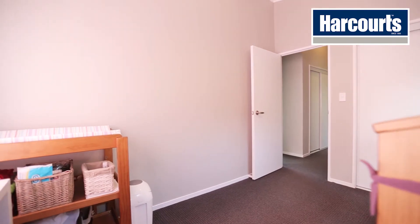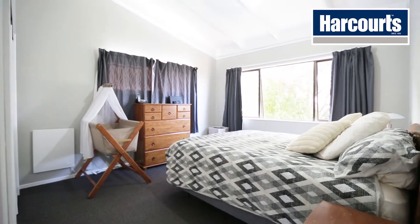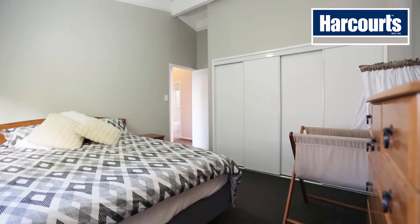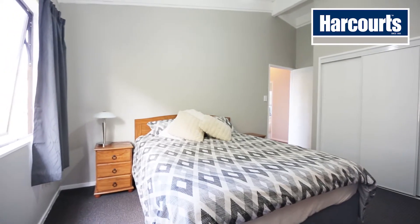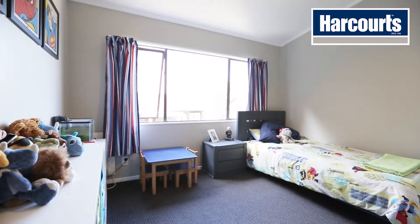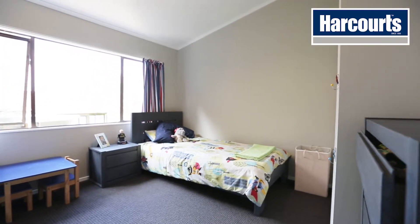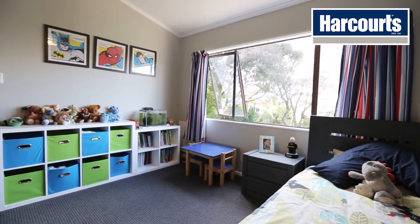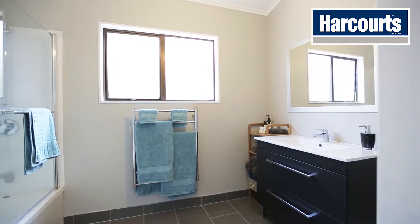All three bedrooms are generous in size, and to finish the house off you've got a nice big bathroom.